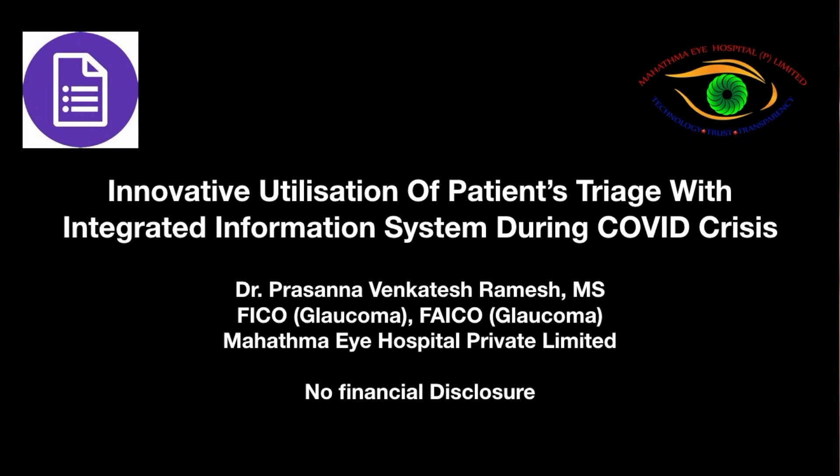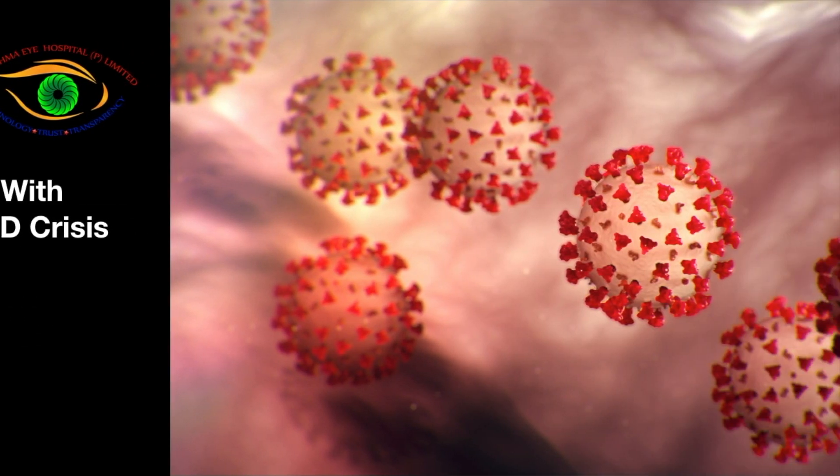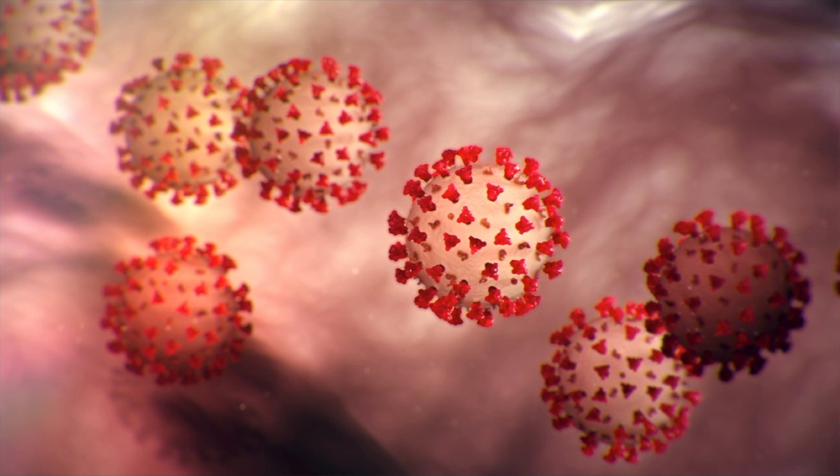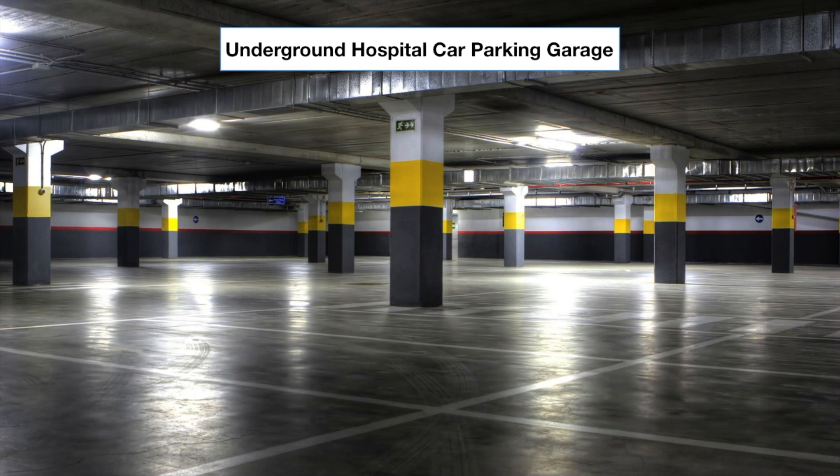Innovative utilization of the patient's triage wait time with rapid and intuitive integrated information system during COVID crisis. When Corona happened in India, we as eye care professionals made the following changes in our eye care practice pattern.